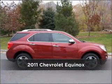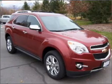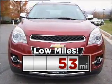Meet this 2011 Chevrolet Equinox. Discover the vehicle that meets your needs. Consider the value and endurance that this low-mileage vehicle offers.